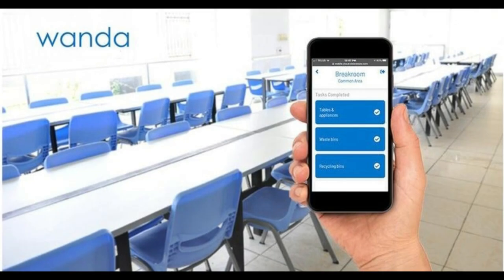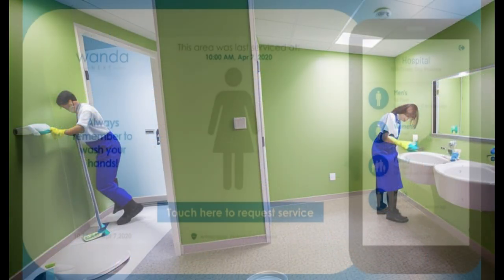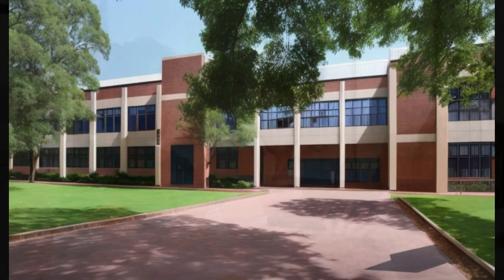Welcome to the future of facility management with VisionState's groundbreaking WANDA product, your innovative solution for advanced task management. WANDA provides real-time and historical data on cleaning activities, revolutionizing the way you manage your facilities.